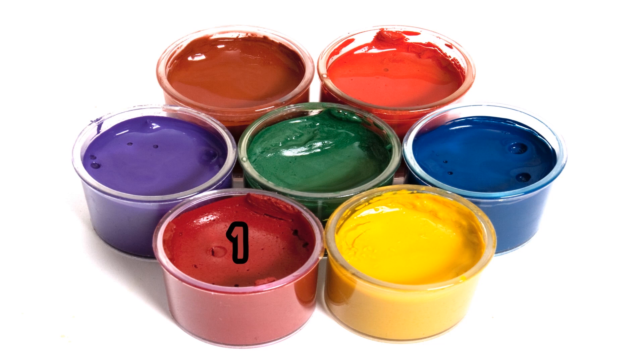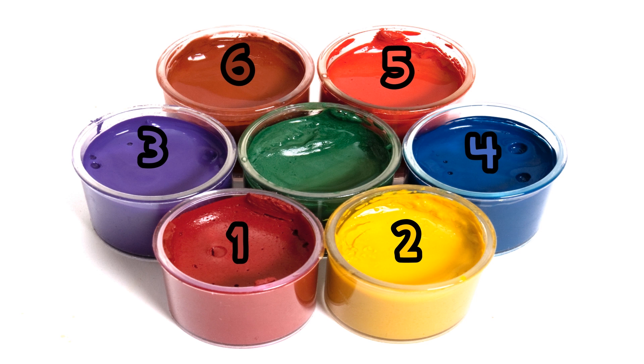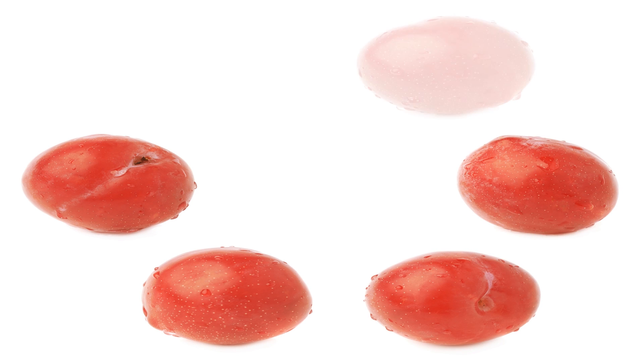One, two, three, four, five, six, seven. Seven paints. One, two, three, four, five, six, seven. Seven plums.